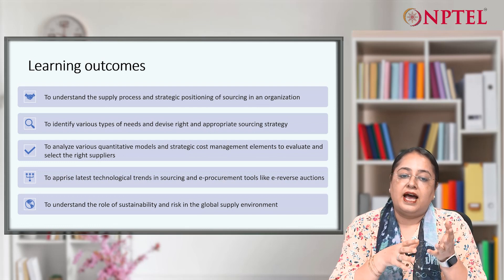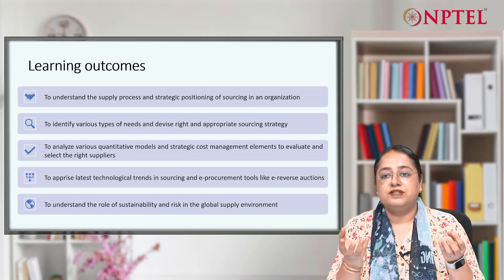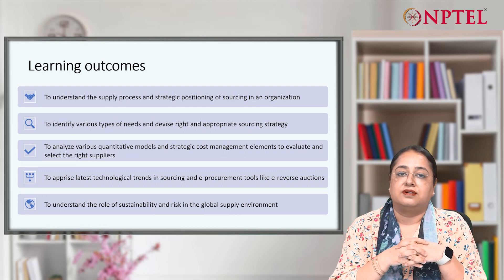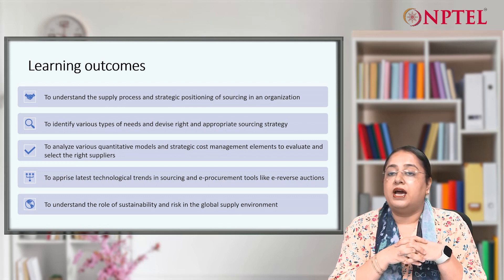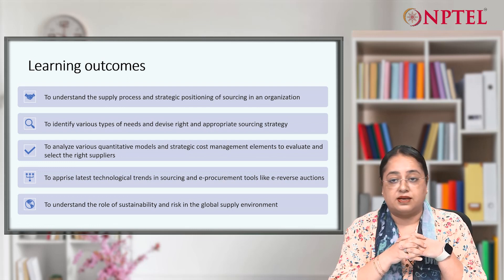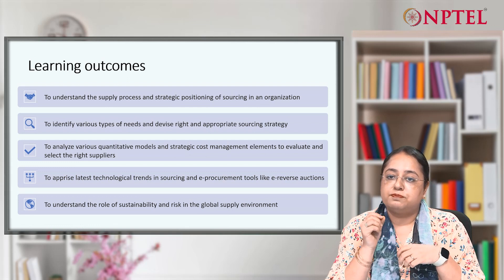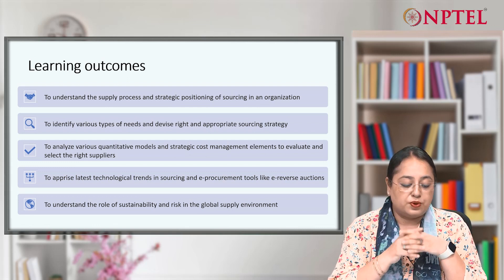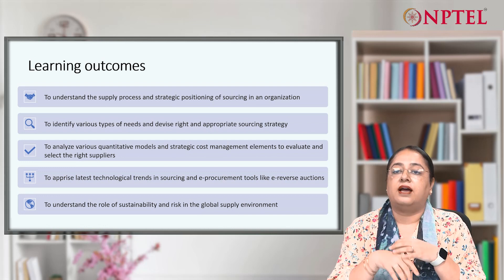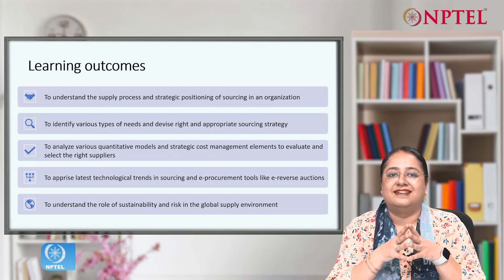Every organization has to buy many products, starting from nuts and bolts to office supplies to strategic components like engines. Should we have the same strategy for all product types? The answer is no. It has to be dependent on the specific type of product we want to procure. So it depends on identifying the needs, classifying them, and devising the right strategy for each need.